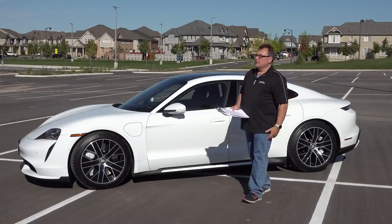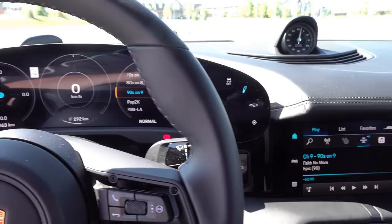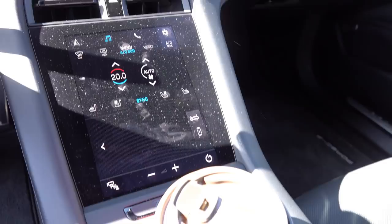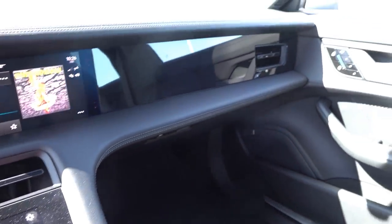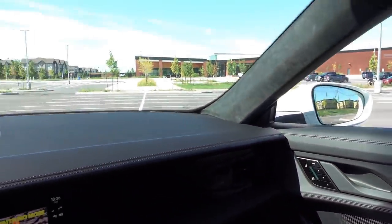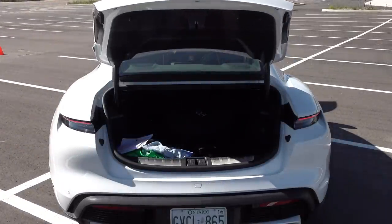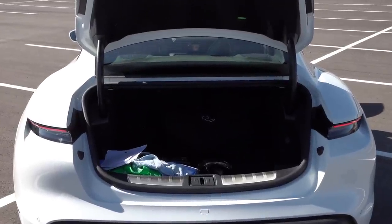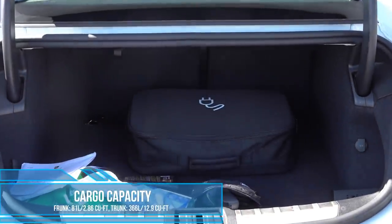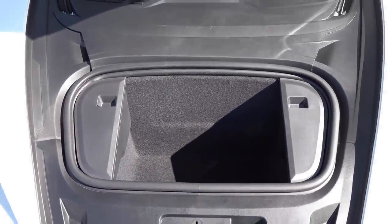It's got all the infotainment features in spades — a 10.9-inch infotainment screen, a nice digital display on the binnacle, a control panel closer to you so you don't have to reach the screen, and voice functions: say 'Hey Porsche, take me to a coffee shop' and it'll do that. It's got luggage compartments — a frunk with about 81 liters of capacity and a trunk with about 366 liters. But you don't buy these to cart stuff around; you buy these to drive.